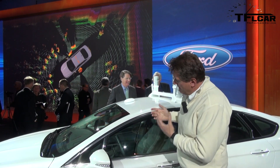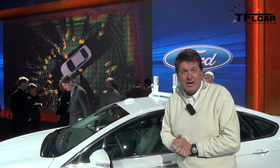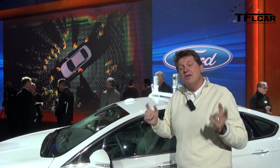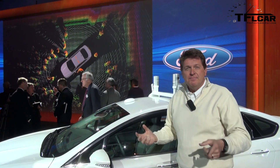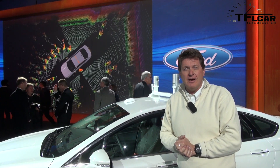Now you combine that with about five laptops and you get a car that could potentially drive itself and will potentially know what's around it. That was introduced today here in Dearborn, and that is coming up next on the Fast Lane Car.